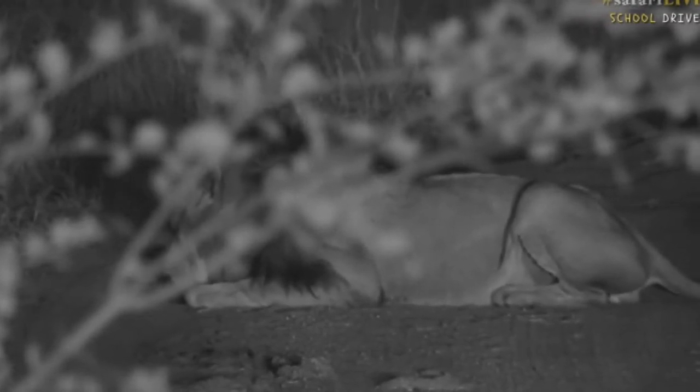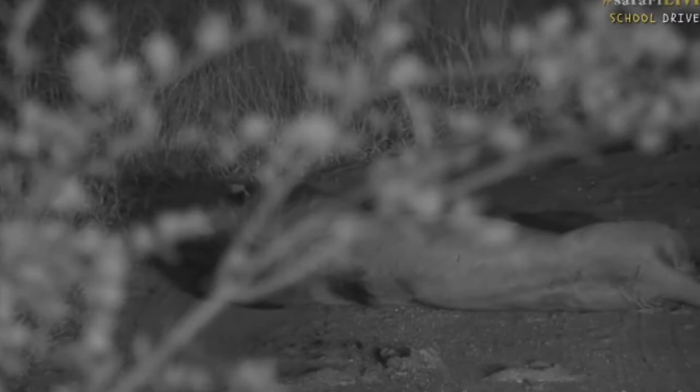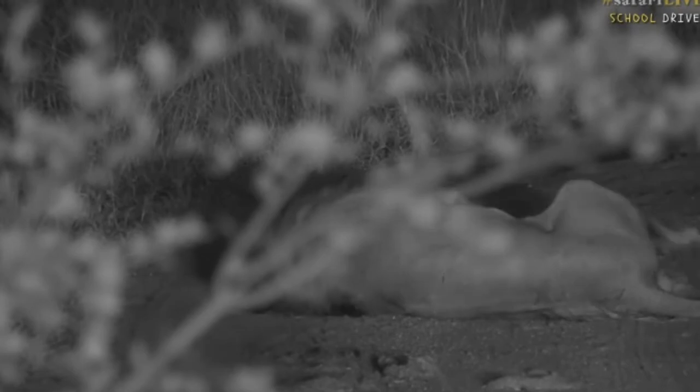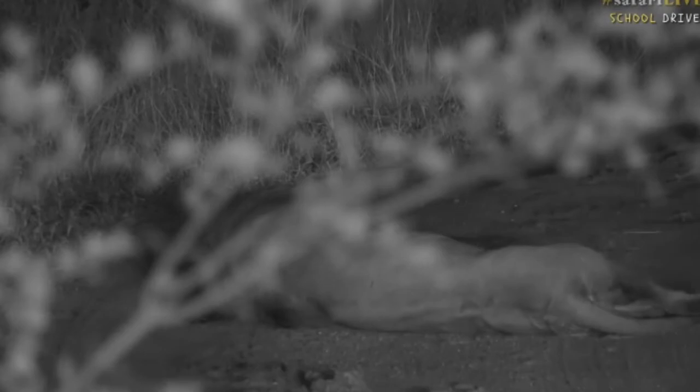I'm trying to find a better angle but there's a bush in the way and I don't have space to move. Here in the Sabi Sands there are lots of trees, so sometimes we just have to watch things a little bit through the trees. Isn't he funny, rolling around all over on his back? There we go — now he's back over again.